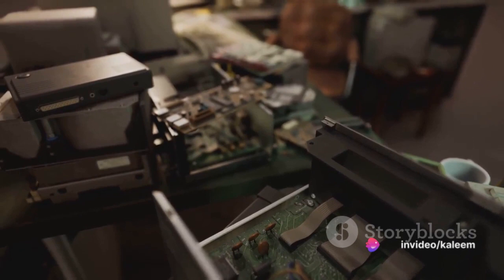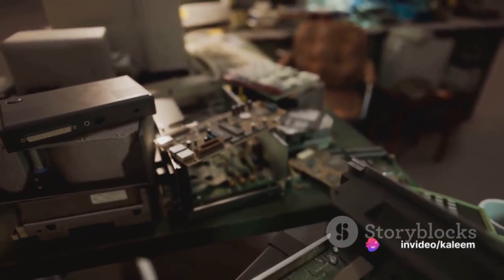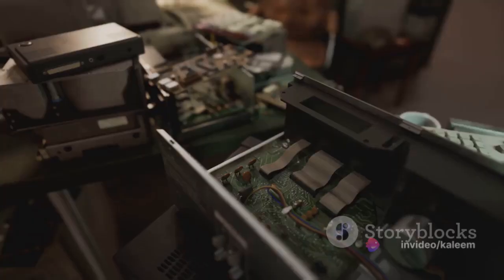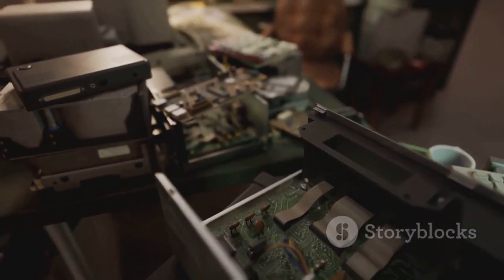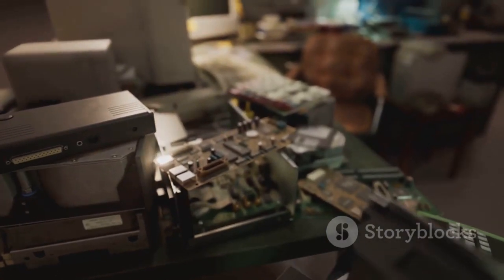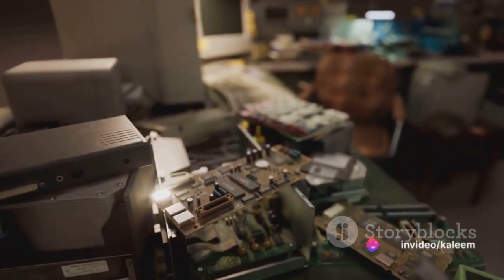The first generation of computers were not like the sleek, compact machines we know today. They were behemoths, often filling entire rooms. Picture a device as large as a house, humming with the energy of hundreds of vacuum tubes, the primary electronic components of these early computers.